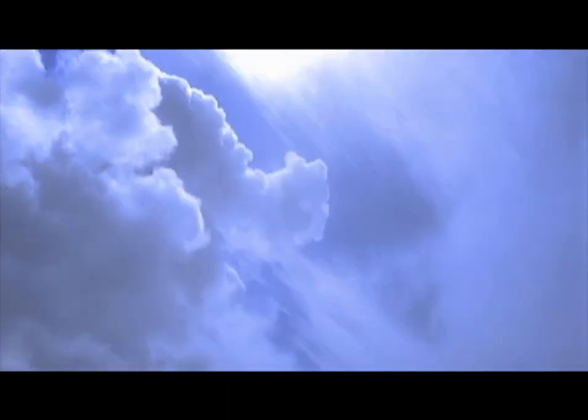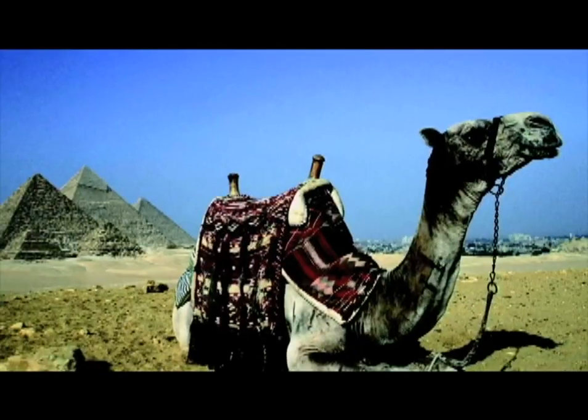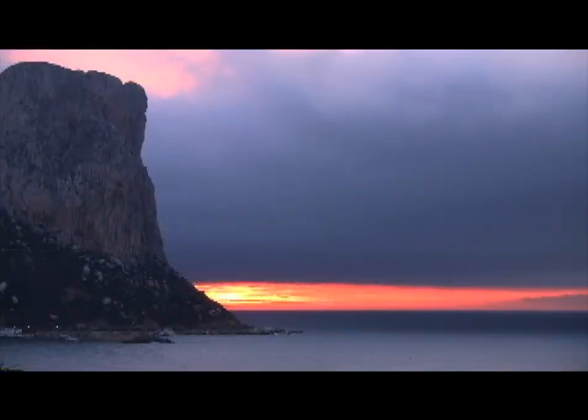We think travel is an inspiring experience. The flavors, sounds, and sights of a new city create lifelong memories. But nothing can kill the inspiration quicker than a suitcase filled with wrinkled clothes and poorly organized stuff.